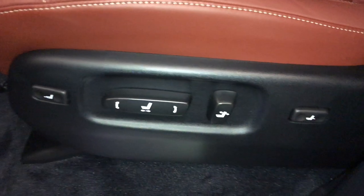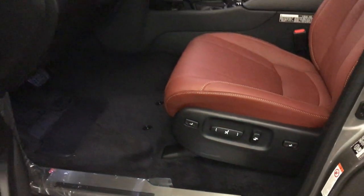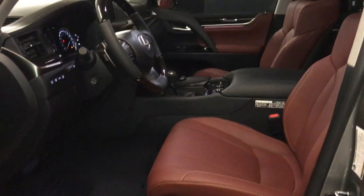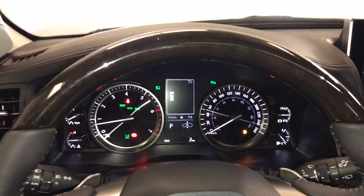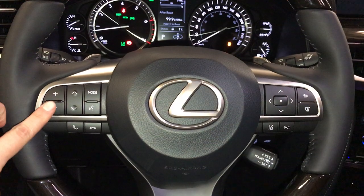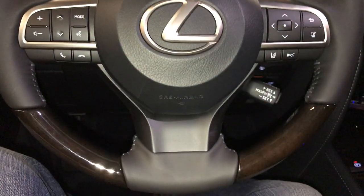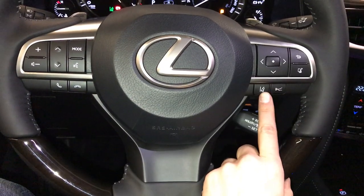Illuminated Lexus door sill trim, power adjustable front seats — they both have lumbar support, driver has a power thigh support — 10 airbags, powered tilt and telescopic steering wheel, leather ambient wrapped, it's heated, with paddle shifters, audio controls, hands-free communication, dynamic radar cruise control full speed, lane departure alerts.